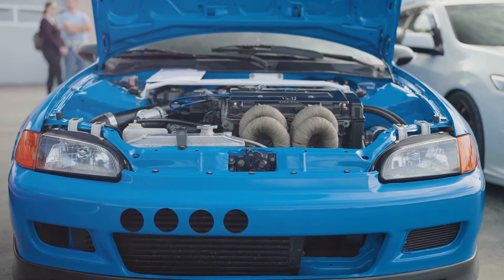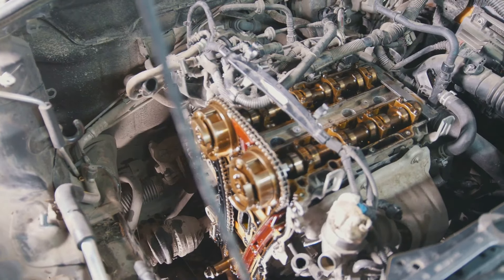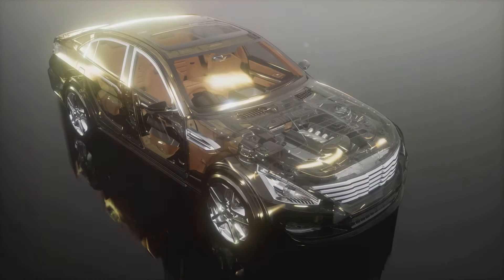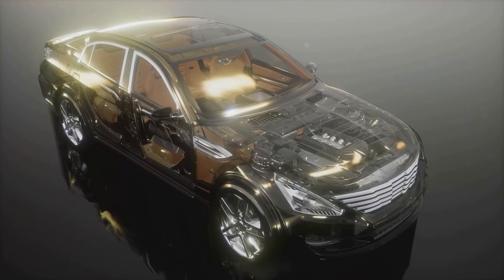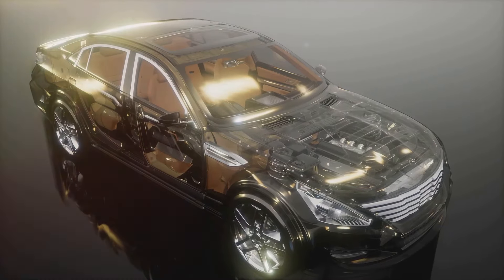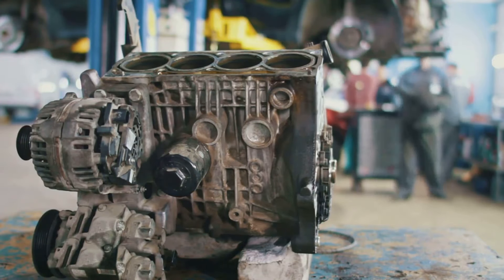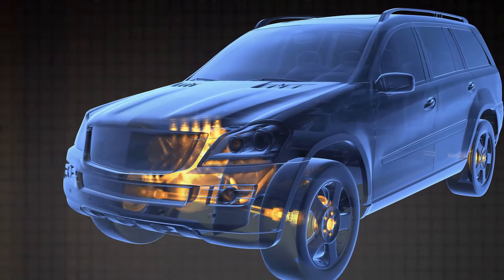With the K-Series engine, the Integra Type R delivers a powerful punch that belies its compact size. But it's not just about speed and power — the K-Series engine also shines in the realm of everyday driving. Take for example the Honda Accord: this midsize sedan benefits greatly from the engine's versatility and efficiency. In the Honda CR-V, a compact crossover popular with families and adventurers alike, the K-Series engine provides a smooth, responsive ride and impressive fuel efficiency.